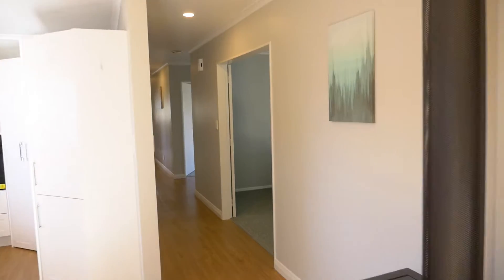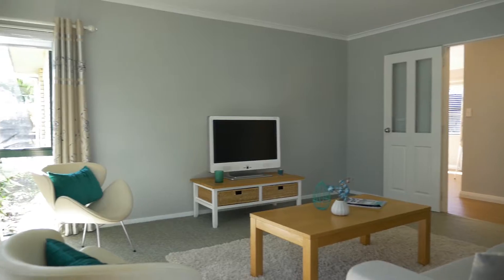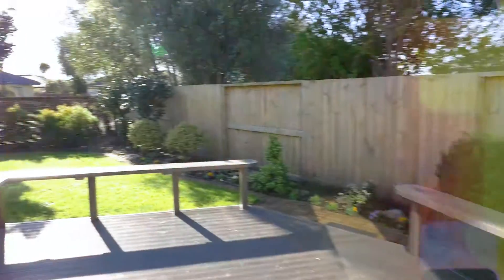This home features the added bonus of a separate living area — it's a great hideaway to read a book or watch Netflix and chill. The kitchen and dining room flows straight out onto the deck, perfect for summertime barbecues with family and friends.